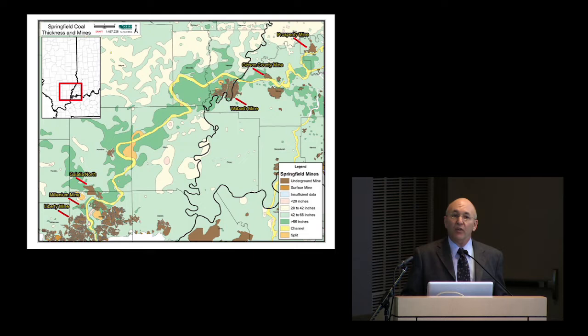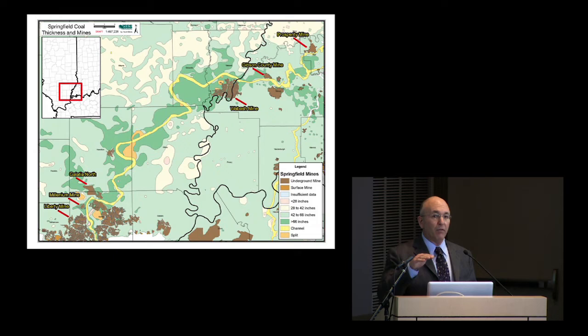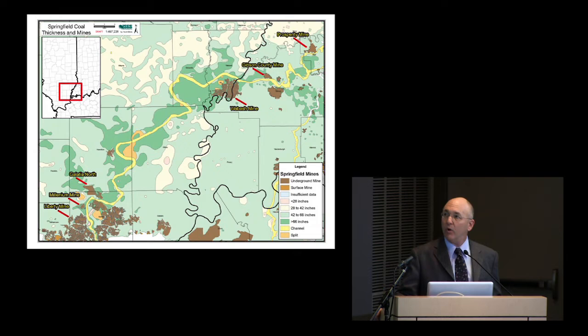We work in lots of different coals. This is the Springfield coal in the Illinois Basin—that yellow ribbon running through it is a map of coal thickness. The yellow ribbon is an ancient river channel, a fossilized river that was forming at exactly the same time as the peat was on either side of it—the peat that led to coal. The coal is thickest against that river channel, which is why the mines are located there. We're working in six of eight mines covering a linear distance of more than a hundred miles, allowing us to find one time horizon in the fossil record across that entire distance.